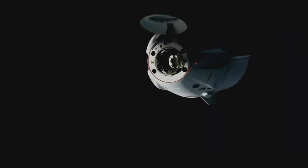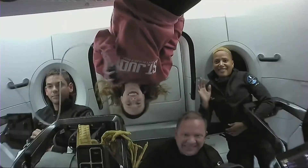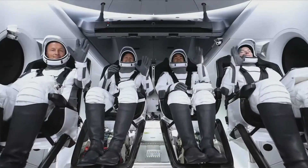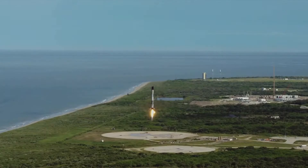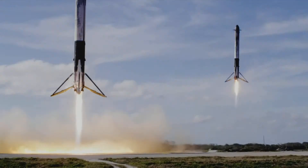Operation confirmed. Stage 1 is transonic. Landing legs have deployed. And Falcon 9 has landed.